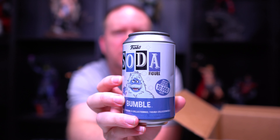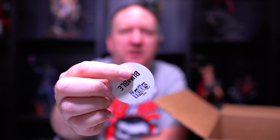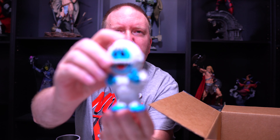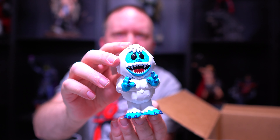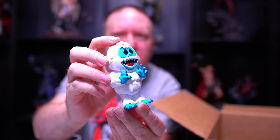I think this is a Soda. Oh, I got Bumble! There we go — sorry about that, took a minute to focus. Common Bumble, one in 8,400 pieces, but he's very cool. I'll take him out so you can see him. It's a very cute little guy. The flock or the chase of him I think is glittered or something, but this is a very cool figure.